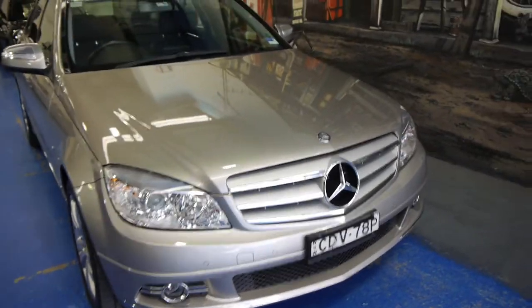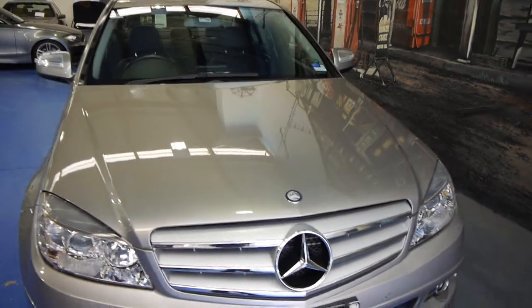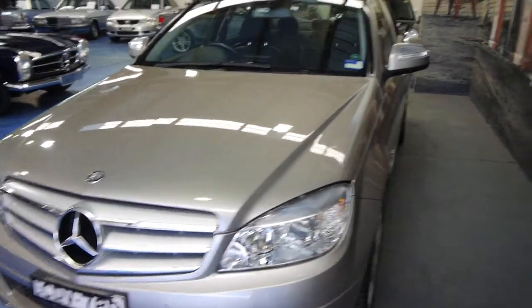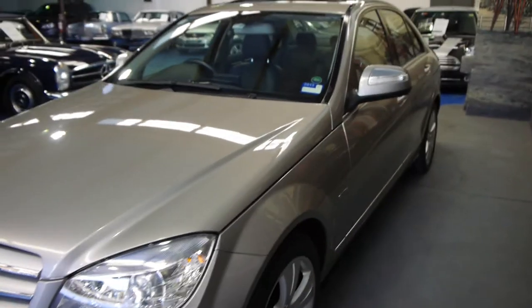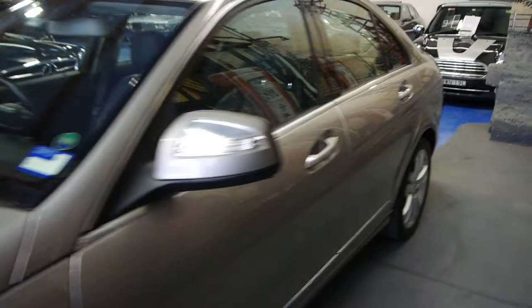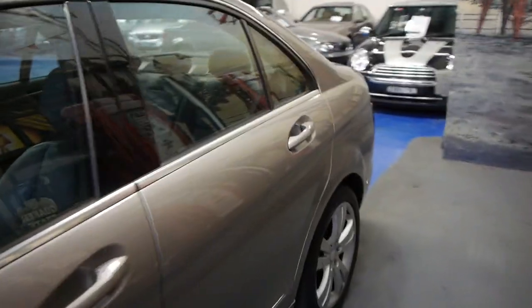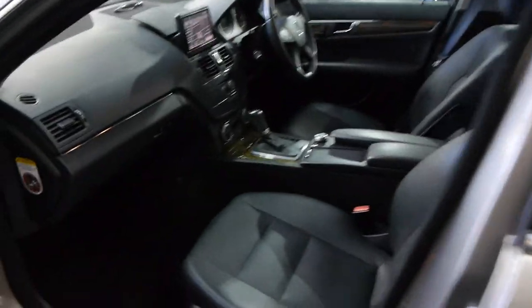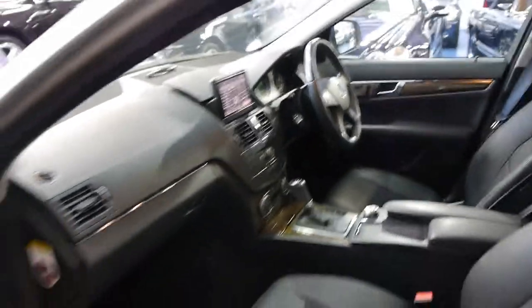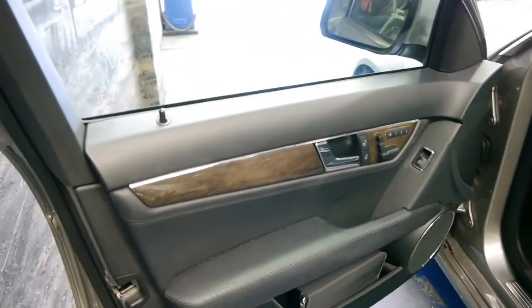Ladies and gentlemen, today we have a 2007 — the very first of this brand new looking C-Class shape — in Cubanite Silver. It's the most popular C320 turbo diesel Avant-Garde. This would have been a very expensive car when new, with charcoal grey leather, a pop-up navigation system with Bluetooth, a beautiful sound system, and airbags galore.